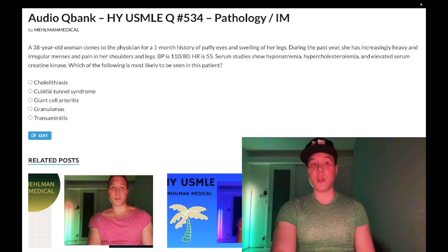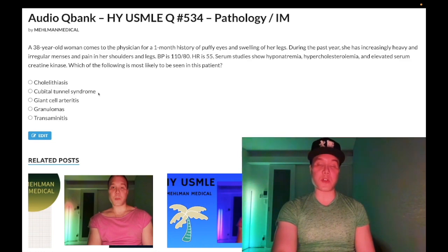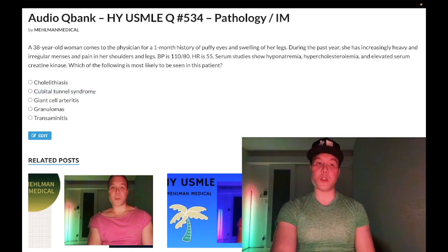Choice B: cubital tunnel syndrome — wrong answer. This is not high-yield for Step 1 but exceedingly high-yield for 2CK. It's impingement of the ulnar nerve at the elbow, causing paresthesias and sensory changes down the medial aspect of the forearm into the fourth and fifth fingers. If the paresthesias are only from the wrist distally, that's Guyon's canal syndrome, not cubital tunnel. USMLE also wants you to know overnight elbow splint as the treatment.